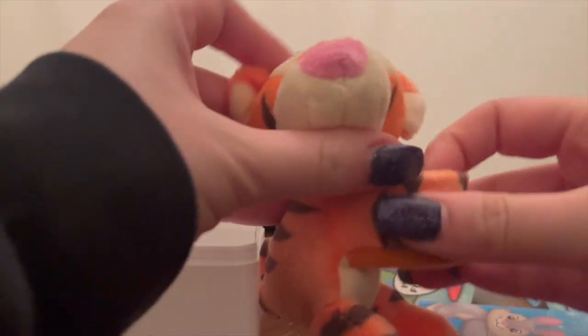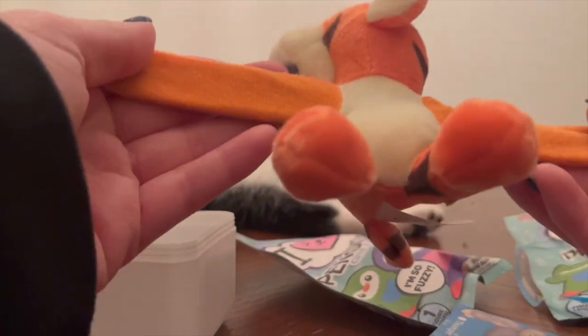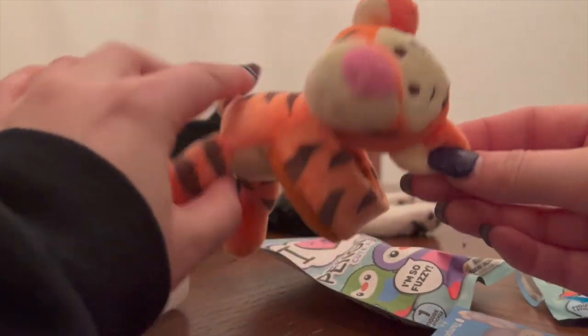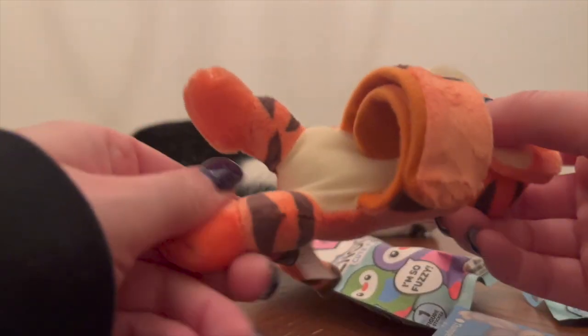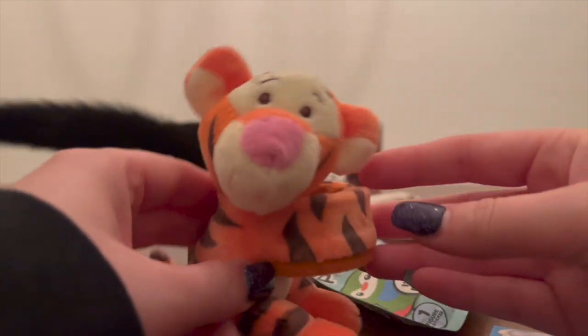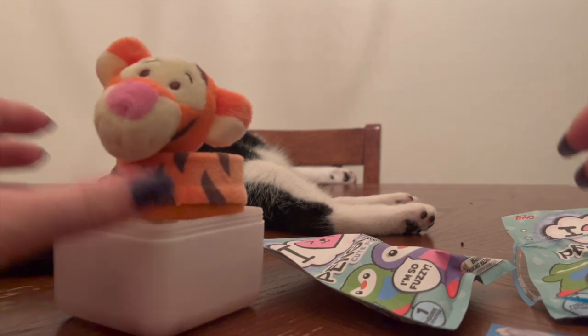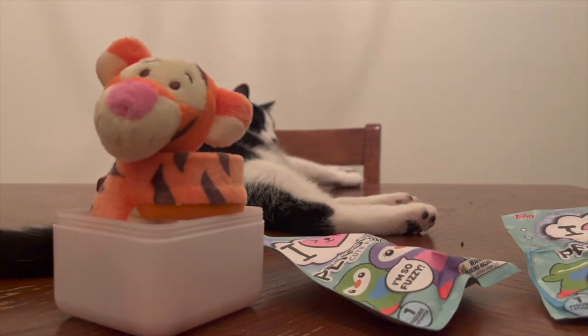And it is indeed Tigger! He is so cute. I am so excited to put him in my car — he's going to go in the steering wheel. He's super cute and super soft. I collect a bunch of Disney pins, and Winnie the Pooh is my biggest collection. So I was really excited to get him.